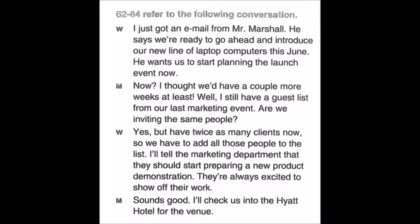Questions 62 through 64: I just got an email from Mr. Marshall — he says we're ready to go ahead and introduce our new line of laptop computers this June, and he wants us to start planning the launch event now. I thought we'd have a couple more weeks at least. I still have a guest list from our last marketing event — are we inviting the same people? Yes, but we have twice as many clients now, so we have to add all those people to the list. I'll tell the marketing department to start preparing a new product demonstration. Sounds good — I'll check us into the Hyatt Hotel for the venue. Number 62: What are the speakers talking about? Number 63: What is true about the list? Number 64: What will the man most likely do next?